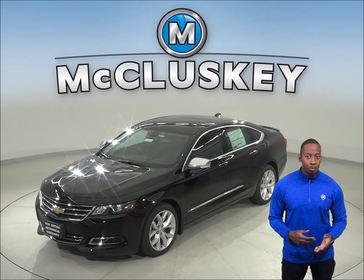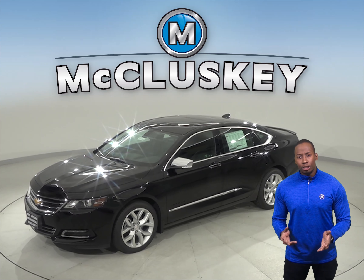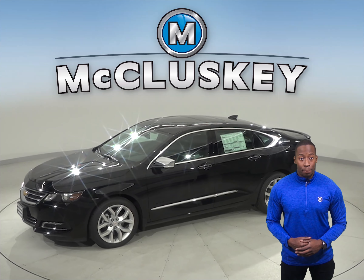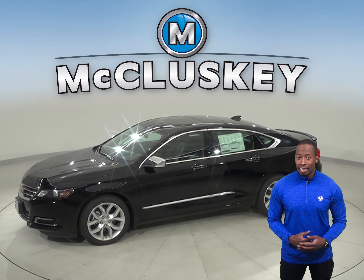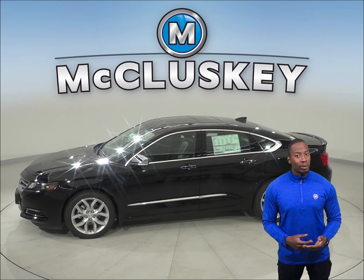If you've been considering the 2020 Acura TLX, then maybe you should take a look at the 2020 Chevrolet Impala. Both the Impala and the TLX have child safety locks to prevent children from opening the rear doors.